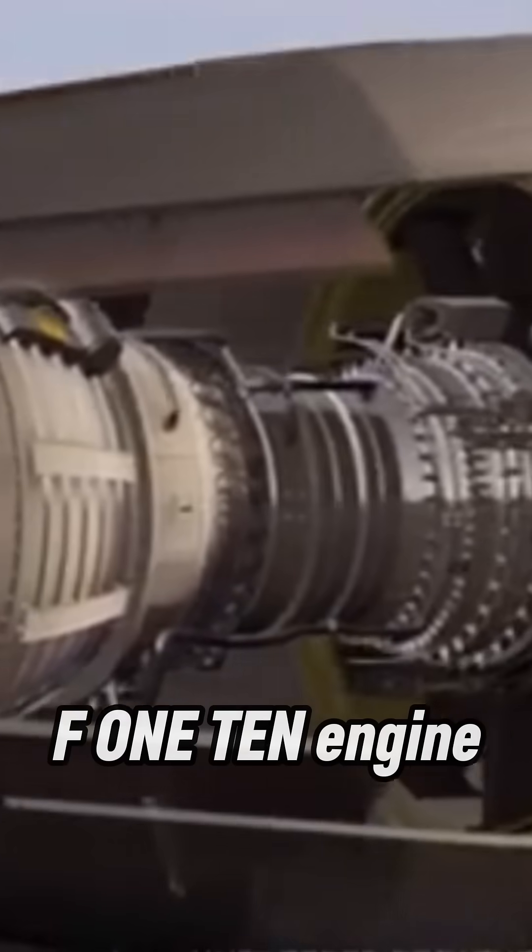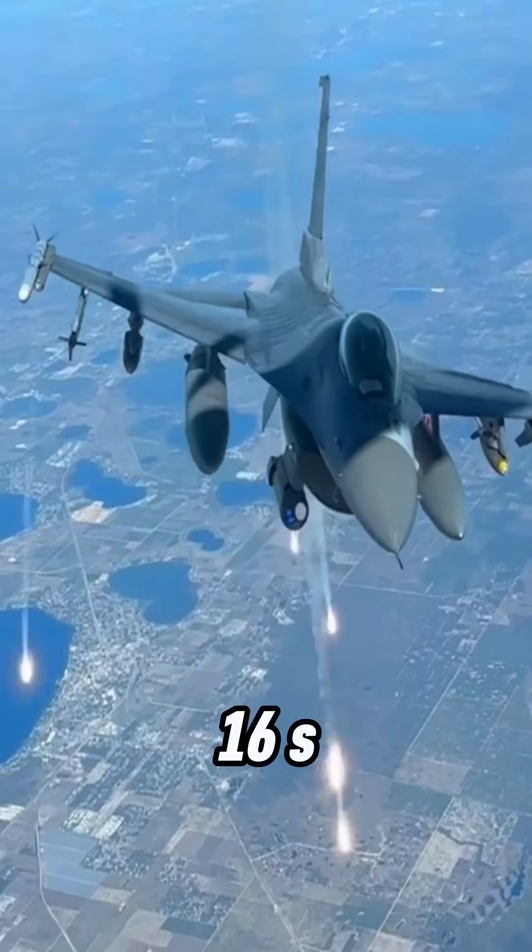General Electric, an American Titan, built the F-110 engine, powering F-16s and F-15s with unmatched speed and thrust.